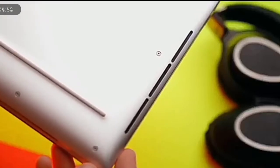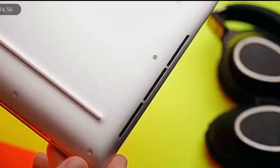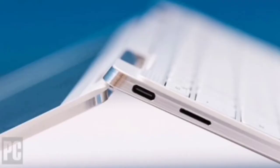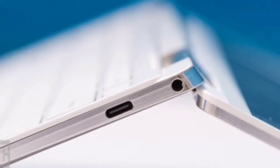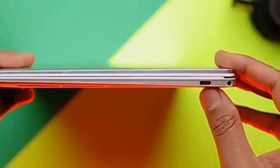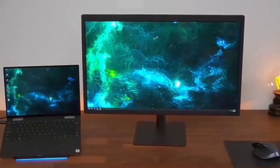The speakers are on the bottom of the chassis, meaning sound is a bit more muffled when using the XPS 13-inch 2-in-1 as a laptop or tablet. On the left edge you will find a USB Type-C port with Thunderbolt 3 support as well as a micro SD card reader. On the right edge you will find a 3.5mm headphone jack and a second USB Type-C port which also supports Thunderbolt 3. Either USB port can be used to charge the laptop.